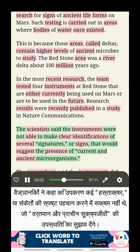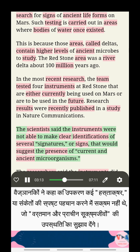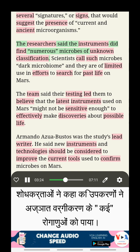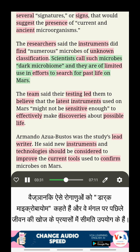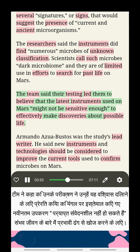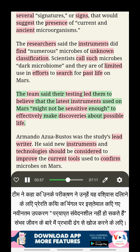Research results were recently published in a study in Nature Communications. The scientists said the instruments were not able to make clear identifications of several signatures or signs that would suggest the presence of current and ancient microorganisms. The researchers said the instruments did find numerous microbes of unknown classification. Scientists call such microbes dark microbiome, and they are of limited use in efforts to search for past life on Mars.